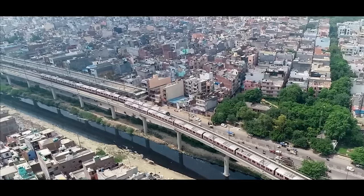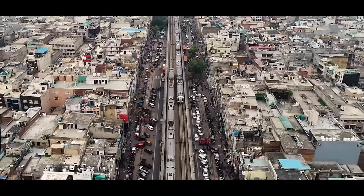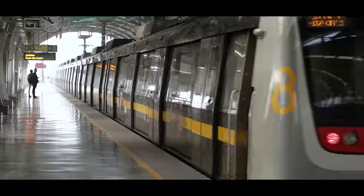New Delhi, the capital of India. This city already has one of the most efficient metro networks in the world, with nine lines and three more coming up. The Delhi Metro is way ahead of what other Indian cities can even imagine.